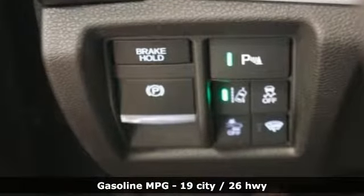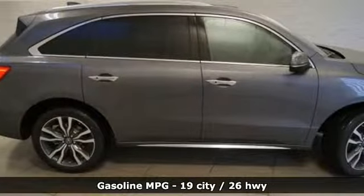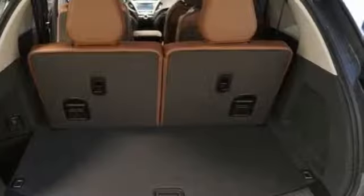Streaming audio. Power heated mirrors. Heated and ventilated leather sports seats. Front and rear parking sensors. Doors and push button start proximity key. Dual zone climate control.